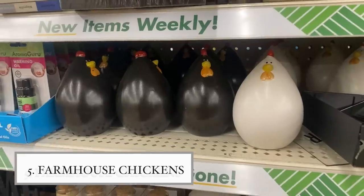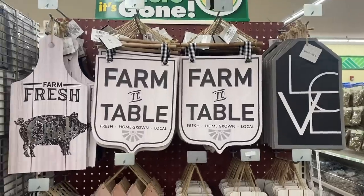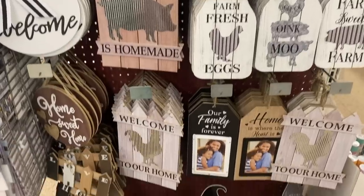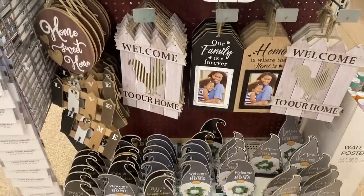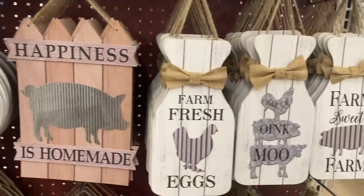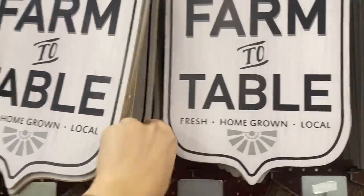When I saw these chickens, I bought them right away — look how cute they are! Dollar Tree has a gigantic farmhouse collection in right now. You have to check it out, especially if you love farmhouse decor. It gives Hobby Lobby a run for its money. There are so many pieces, but my absolute favorite is this farm-to-table sign with a little wooden piece — it reminds me of something I'd see at Cracker Barrel.